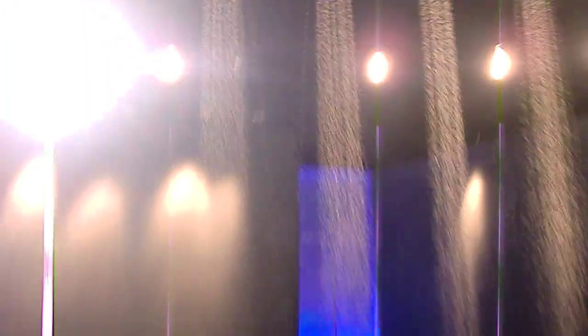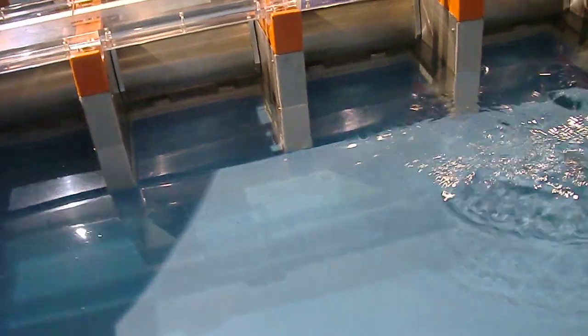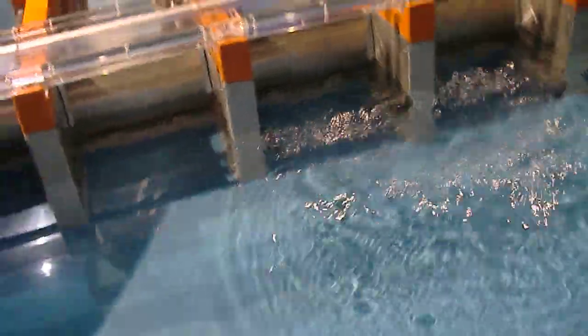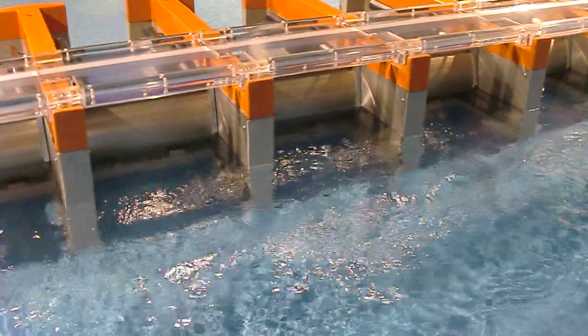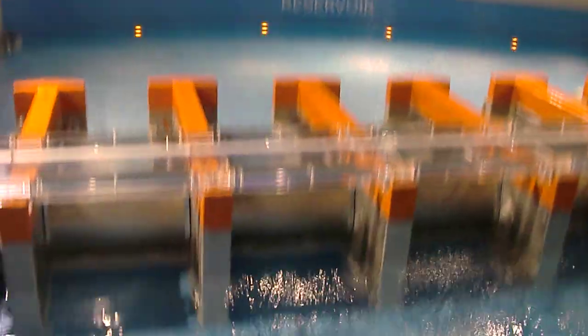The next scenario shows what happens during heavy rain and high tide with the barrier in place. When heavy rain occurs during high tide, it increases the water levels across the surrounding low-lying areas of the river. With the barrage present, the gates manage the rising water levels effectively.